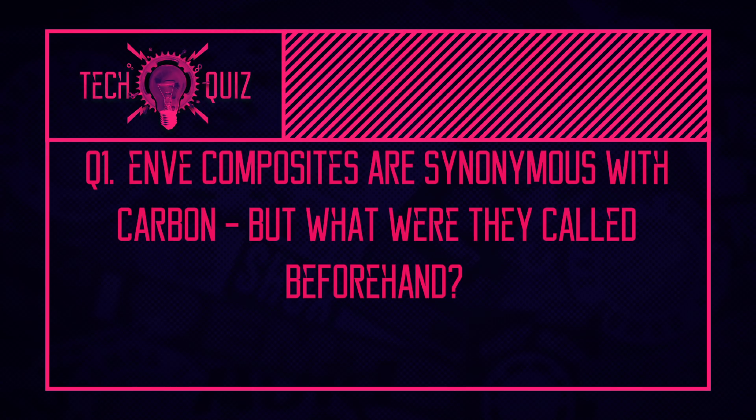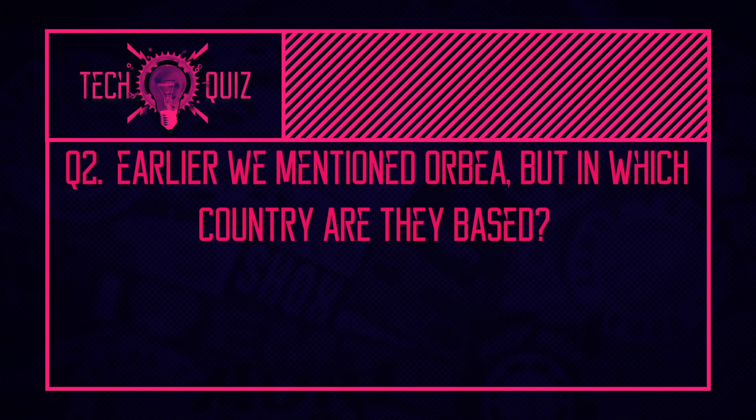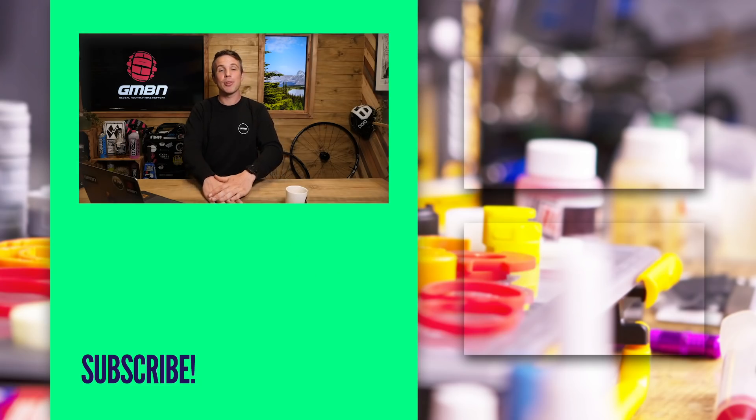Quiz answers: Envy were originally known as Edge Composites. Orbea are based in Spain. And TRP — Tektro Racing Products — is the racing arm of Tektro. Tektro is a huge manufacturer mainly focused on the OE market, but TRP is their high-end racing arm with some big names riding their products and drivetrains coming out as well.